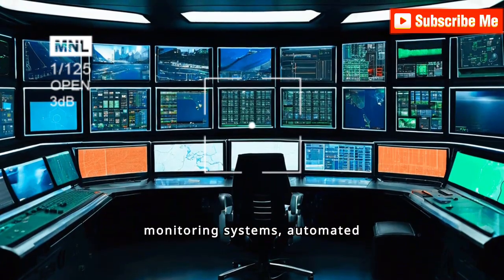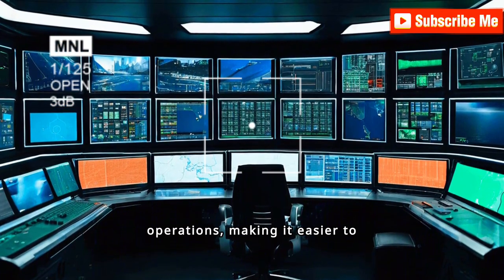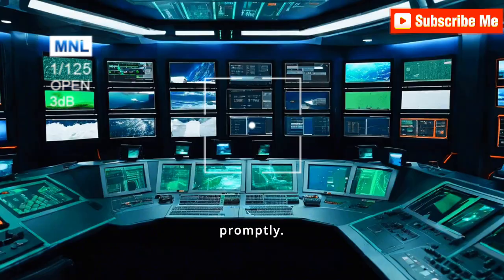Technology plays a vital role in maintaining compliance with maritime regulations. Advanced monitoring systems, automated safety checks, and digital documentation streamline operations, making it easier to identify and rectify issues promptly.